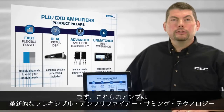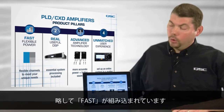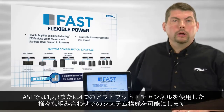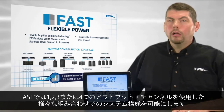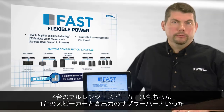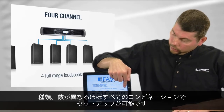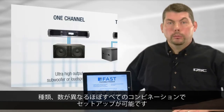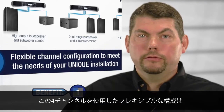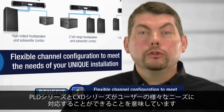First, these are the most flexible amplifiers QSC has ever designed, thanks to our innovative Flexible Amplifier Summing Technology, or FAST. FAST allows you to choose how to distribute power across one, two, three, or all four output channels in just about any combination. This means the amplifier could power any number of different loudspeaker and subwoofer setups — from four full-range loudspeakers to a single loudspeaker and high-power subwoofer combination, and almost anything in between. These flexible channel configurations mean that PLD and CXD amplifiers can meet the needs of your unique application.